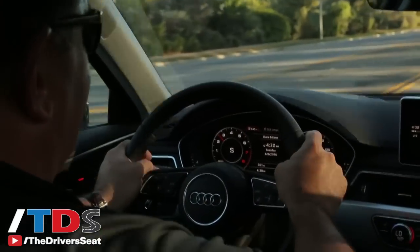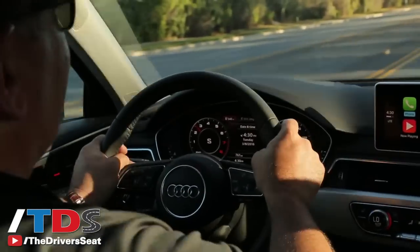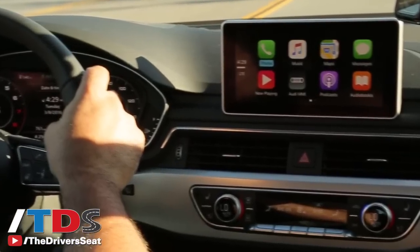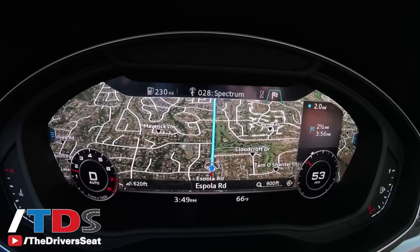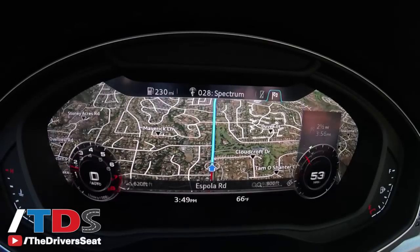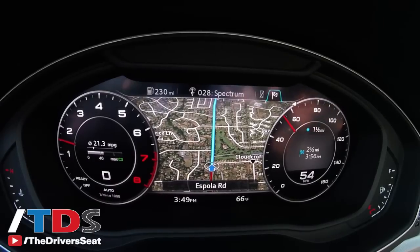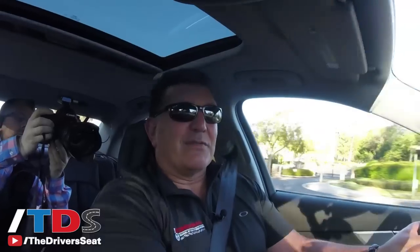From an interior standpoint, it's an all new interior. This car is an inch wider and you definitely feel it as being more spacious. You now have Apple CarPlay and two USB ports. Doesn't sound like a big deal but to Audi it is — they've never had that in an A4 before. Of course we have the virtual cockpit, available in the premium plus and prestige packages, which between those two trim levels should account for about 75 percent of sales.